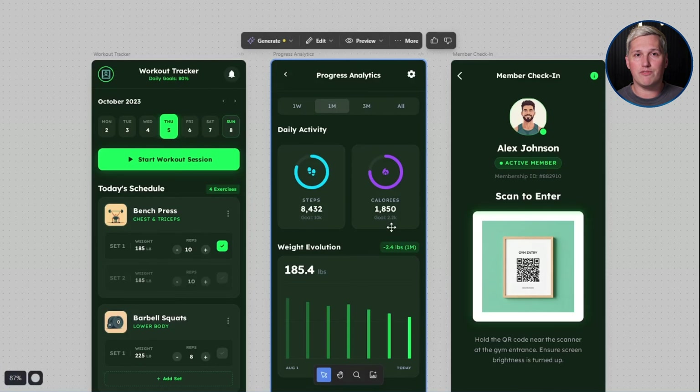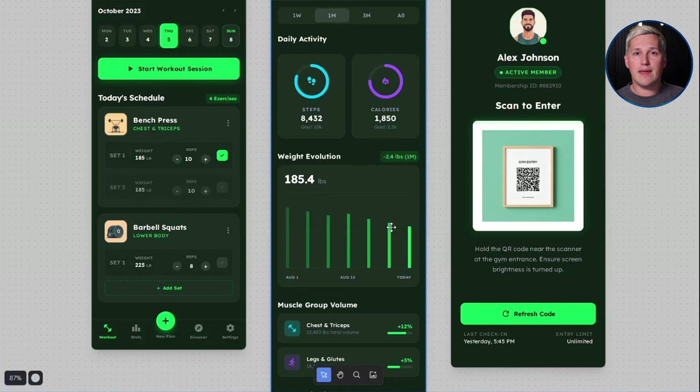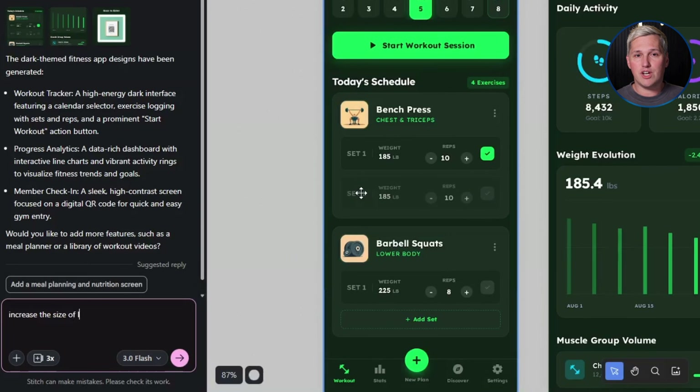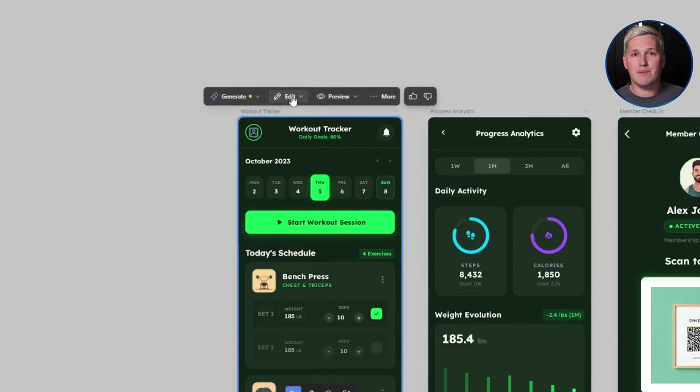Here is the twist almost nobody talks about. You can refine the design in real time based on client feedback. They say they want the logo bigger — you type that into the chat and regenerate. They want a different color scheme — you adjust the theme and show them three variations in under two minutes. This is not just a mock-up tool. This is a live design negotiation system.